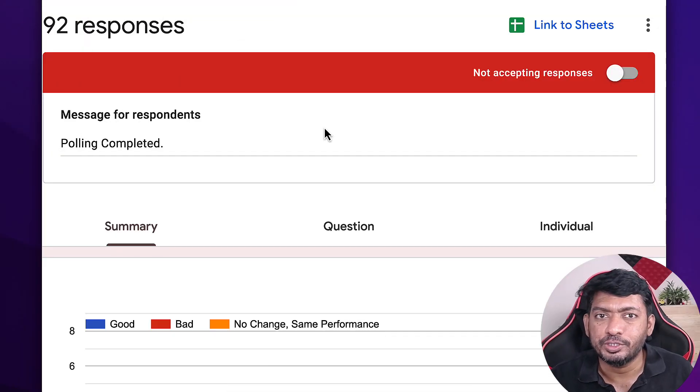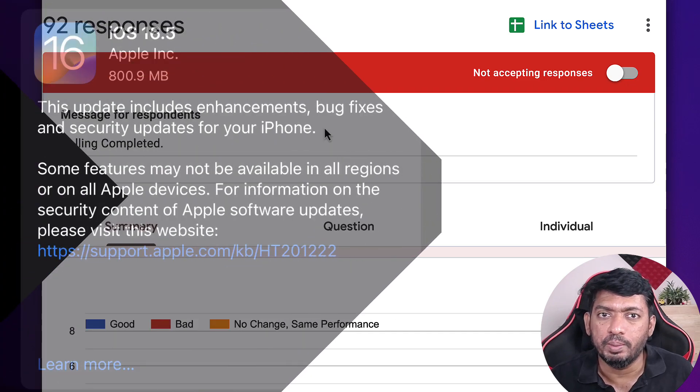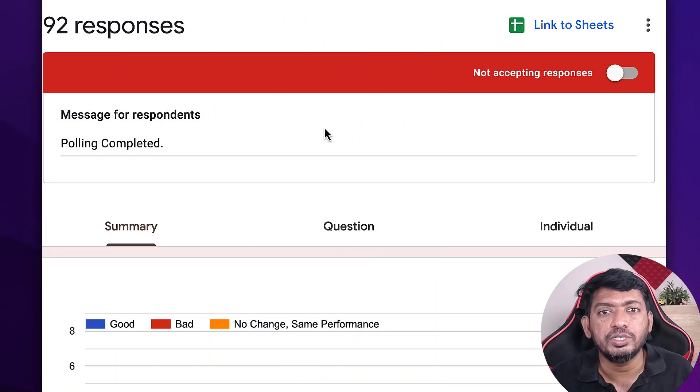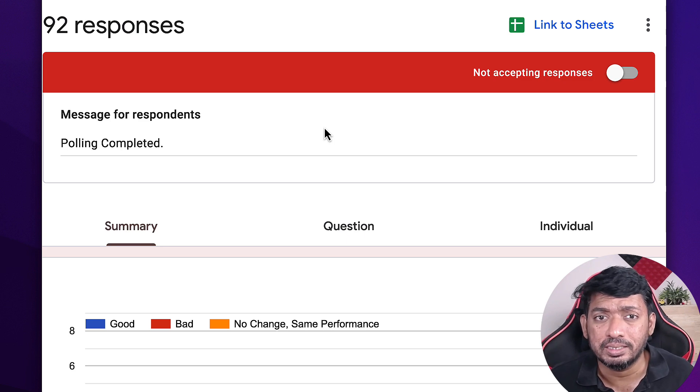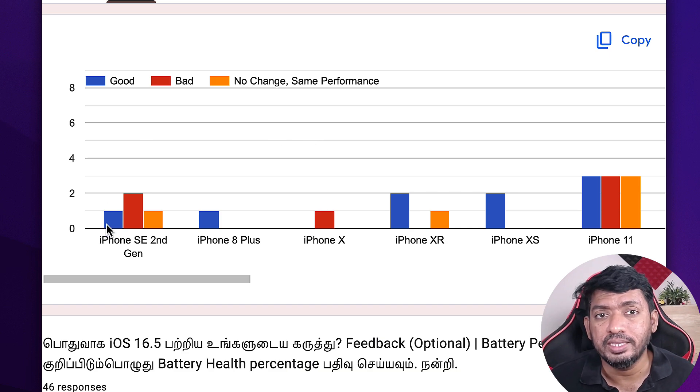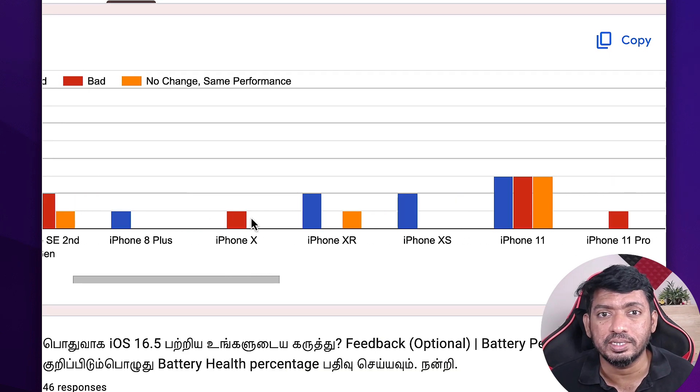In this episode we are going to see an iOS 16.5 follow-up. It's been a week since Apple released iOS 16.5 for all compatible iPhone models. Users who have updated shared their feedback, and I conducted a poll asking what problems they are facing after the update. I also want to suggest some troubleshooting steps you can try.